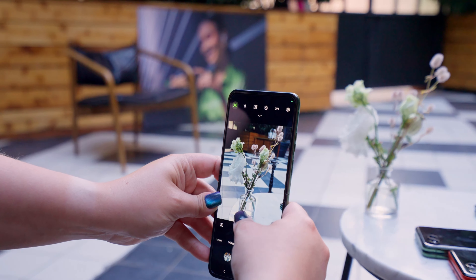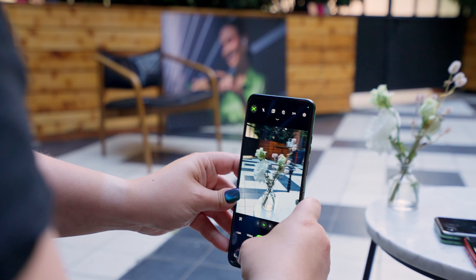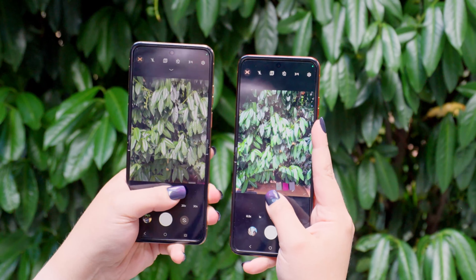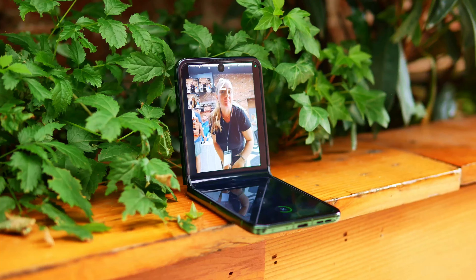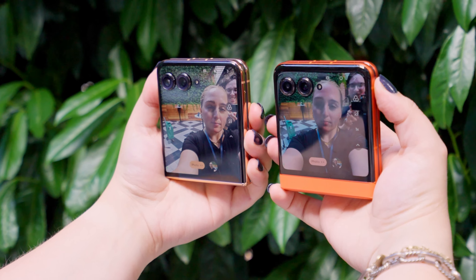It's somewhat controversial that you've removed one camera in favor of another on the Razr Plus — you added optical zoom, which is appealing, but had to remove the ultra-wide to do so. Is that trade-off driven by customer feedback? Every decision is based on consumer research. The balance between those two cameras without compromising design drives those choices. We see a lot more usage of the front camera and portrait photos, and the telephoto camera definitely enhances and delivers better pictures — so looking at usage patterns, that drove the decision.